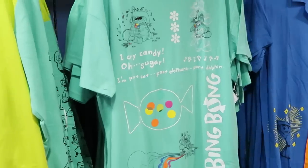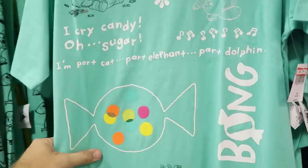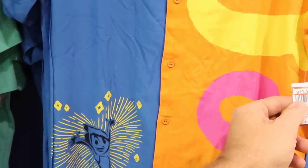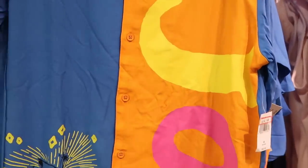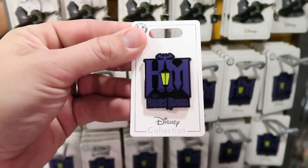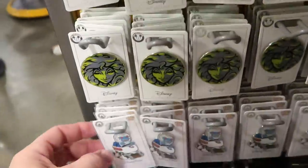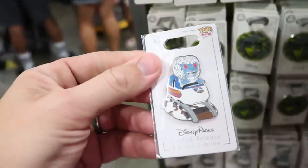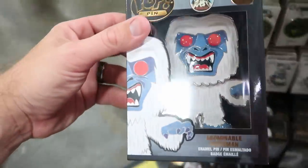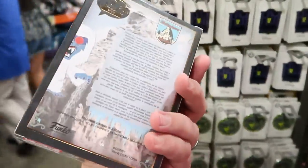Let's check out some of the men's shirts. The Bing Bong shirt — 'I Cry Candy, Oh Sugar' — is $9.99, marked down from $36.99. Still love this one with Joy in a heart — a full button-down shirt for $14.99, originally $60. Also just came across a brand new Haunted Mansion pin that says H.M. for $4.99, and the one with Madame Leota is still here. There's one for $7.99, originally $15.99, and the Funko Pop Abominable Snowman pin — enormous in size — for $9.99, marked down from $25.